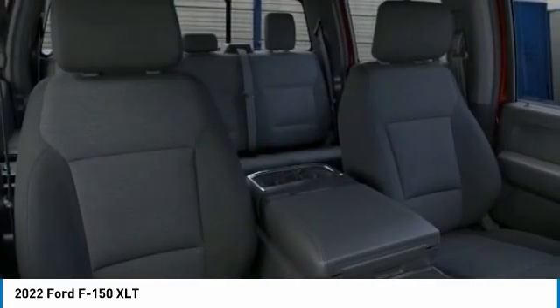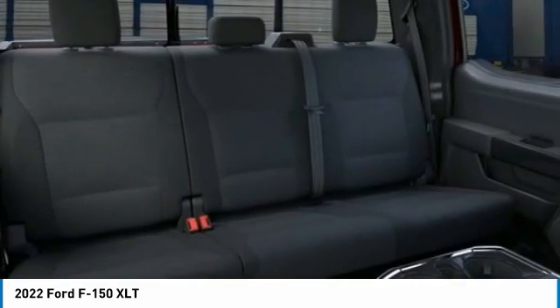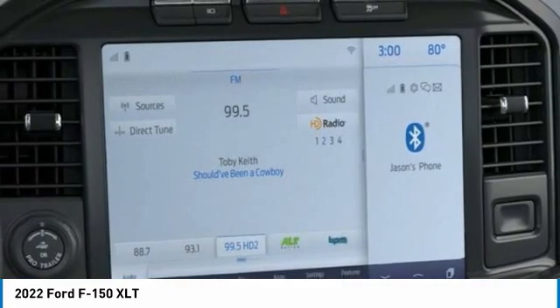Not all buyers will qualify for all discounts, rebates, or pricing plans shown. Please see dealer for complete details and to find out what pricing you qualify for.